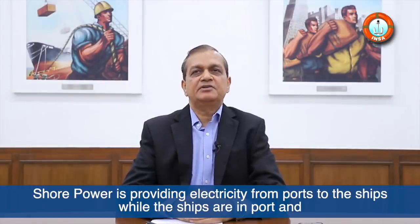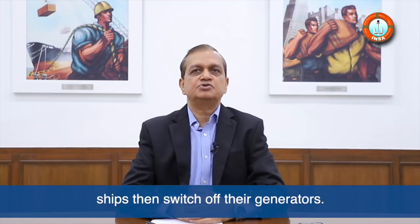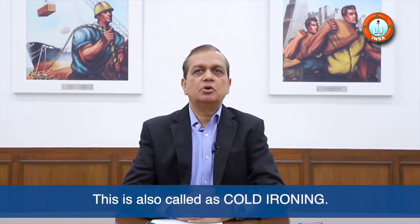Shore power provides electricity from ports to ships while the ships are in port, and the ships then switch off their generators. This is also called cold ironing.